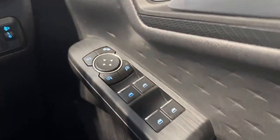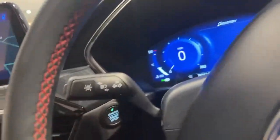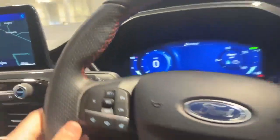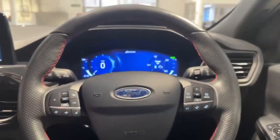You've got front and back electric windows along with your power-folding wing mirrors. Across the steering wheel you've got your cruise control and lane keep assist, which basically means if you drift lanes on the motorway the steering wheel will vibrate to make you aware of that.